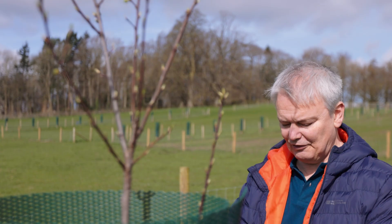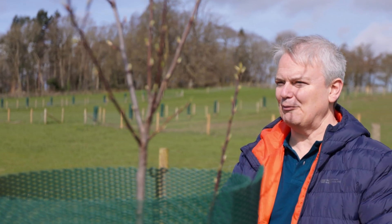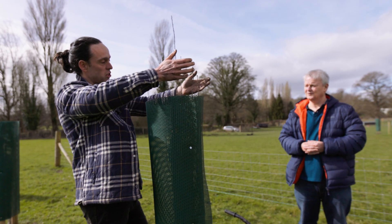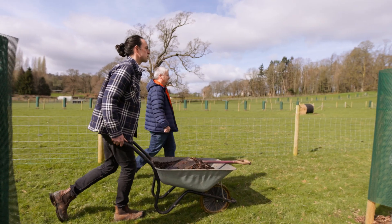My name is Nick Rolls, I'm the Trees Outside Woods Project Officer for Shropshire Council. Since 2020 we've given grants to landowners and farmers to encourage the uptake of agroforestry and orchards, and in this time we've planted 19,000 trees in Shropshire in 49 different agroforestry and orchard schemes. It's been really popular — I've been really impressed with the amount of interest in agroforestry in the county.